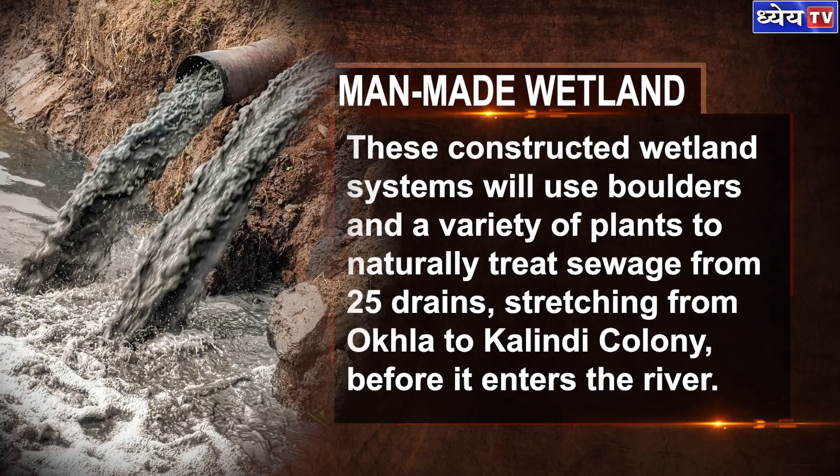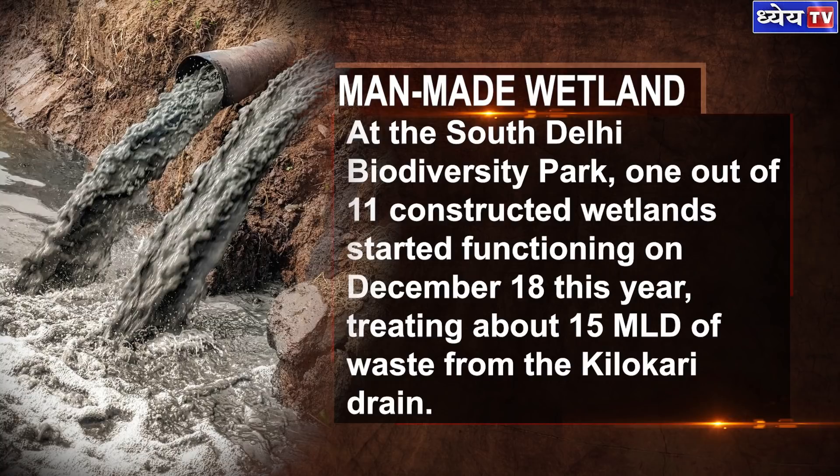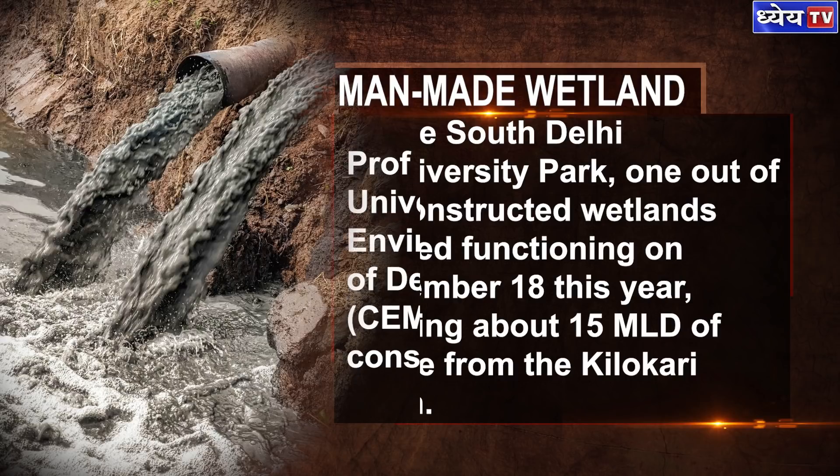These constructed wetland systems will use boulders and a variety of plants to naturally treat sewage from 25 drains stretching from Okla to Kalindi Colony before it enters the river. One out of 11 constructed wetlands started functioning on December 18 this year, treating about 15 MLD of waste from the Kilokari drain.